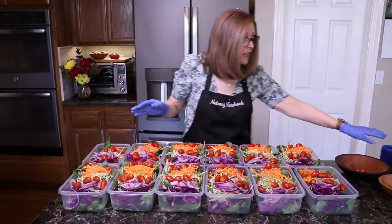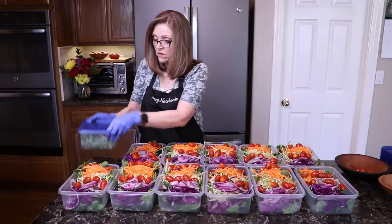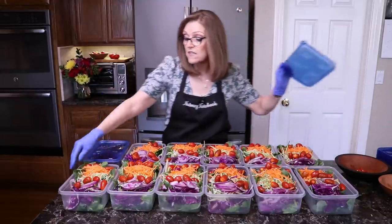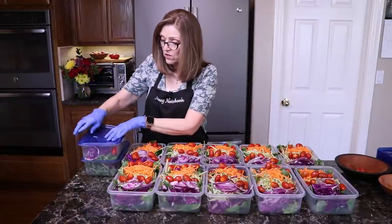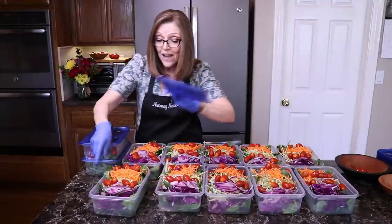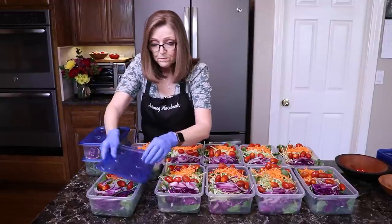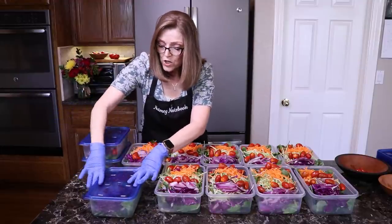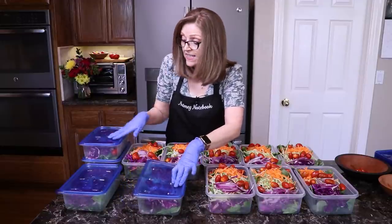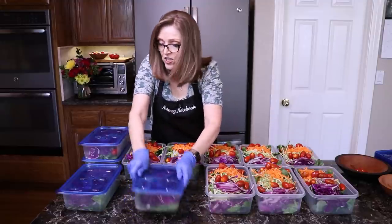The last thing I do is put the lids on — and there are these wonderful little prepped salads! We even found lunch boxes that these salads fit into, and I can link to those as well. The great thing about these containers is they nest and stack, so for storage when you empty them during the week, they nest together in your cabinet, and in the refrigerator they stack.